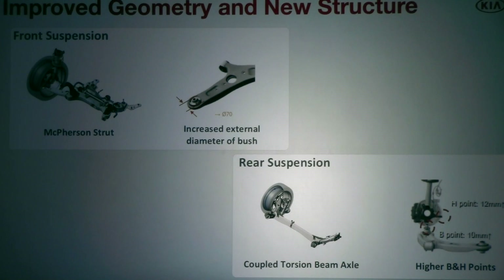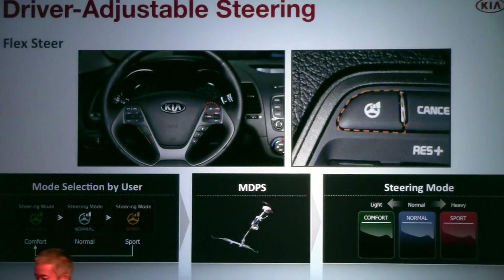The Forte rides on a MacPherson strut front and torsion beam rear suspension. To give it that premium sense of sophistication, we improved ride comfort by increasing the front subframe bushing size from 66 to 70 millimeters, which increases the tunability range for our engineers and helps isolate road noise. Flex steering is standard on the EX Forte, with the steering wheel control switch on the right side of the steering wheel offering three settings: comfort, normal, and sport.